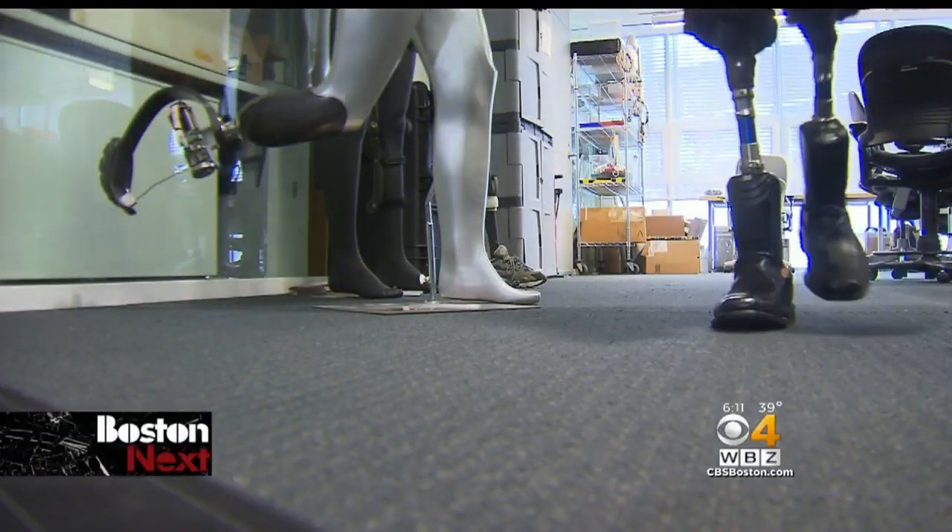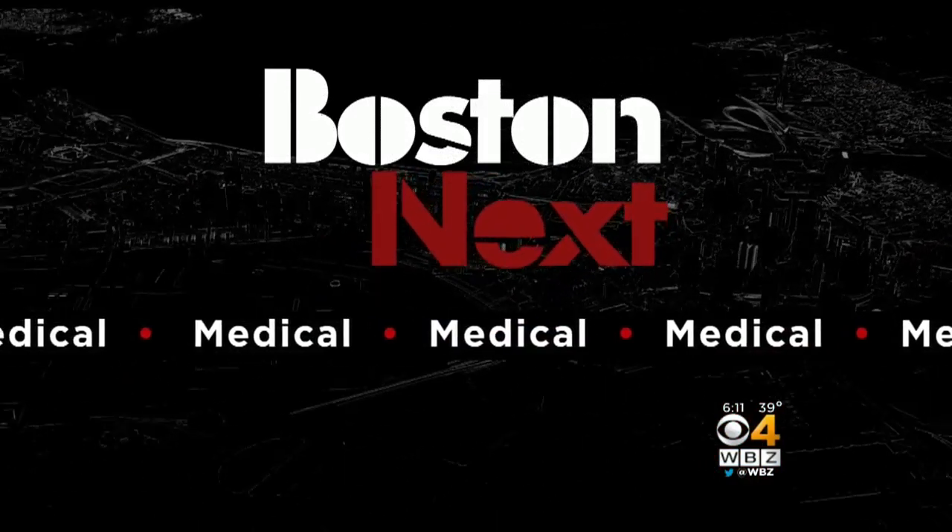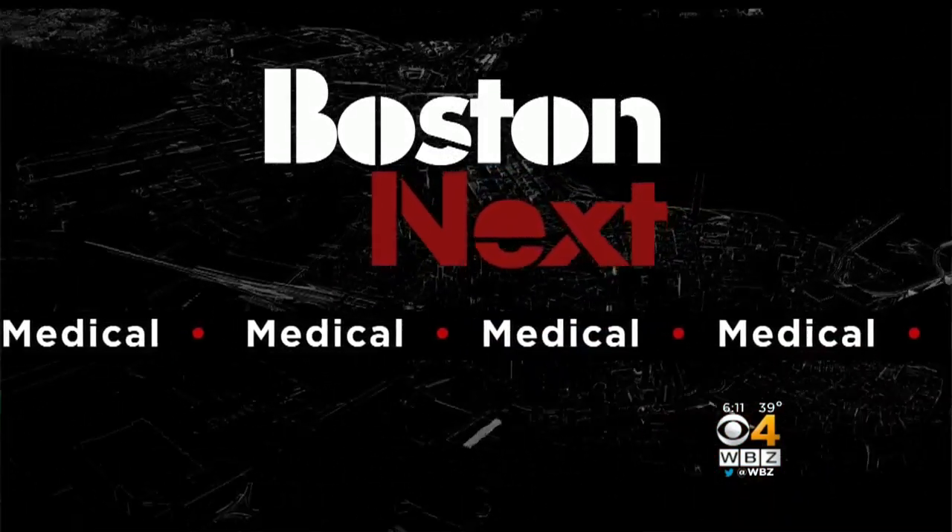All new at 6: bionic limbs controlled by the mind. This is new technology being developed right here in New England, and it's really giving amputees newfound mobility. The revolutionary procedure is underway at Brigham and Women's Hospital, and Dr. Malika Marshall gives us a first look as part of our Boston Next series.